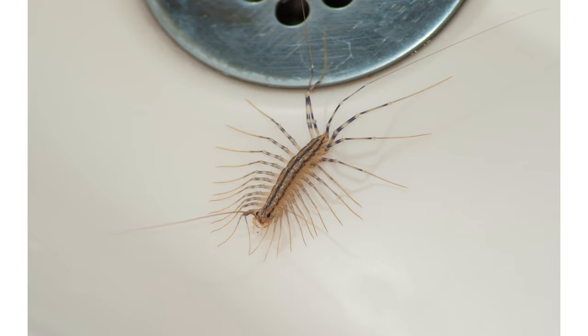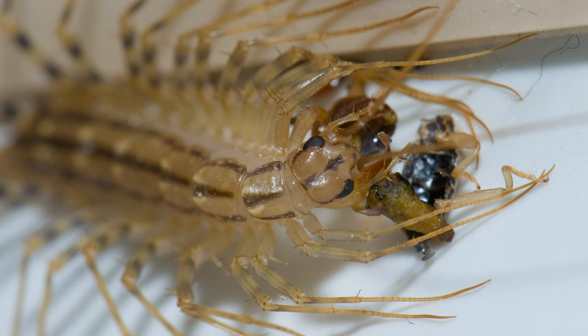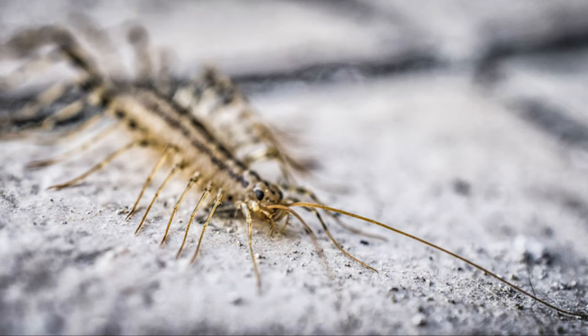House centipedes are many-legged pests that can scurry around your home at shocking speeds. They often seek shelter inside homes and offices. Their startling speed and strange looks can be shocking. And although they rarely pose a threat to humans or pets, an infestation of house centipedes can present a nuisance to homeowners.